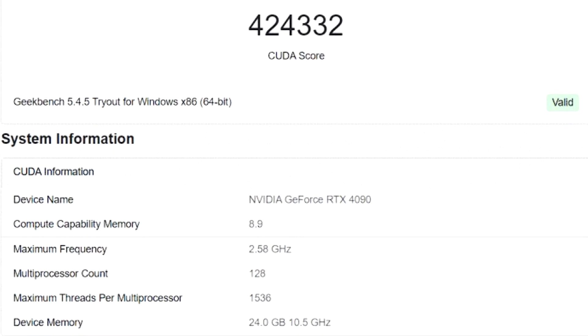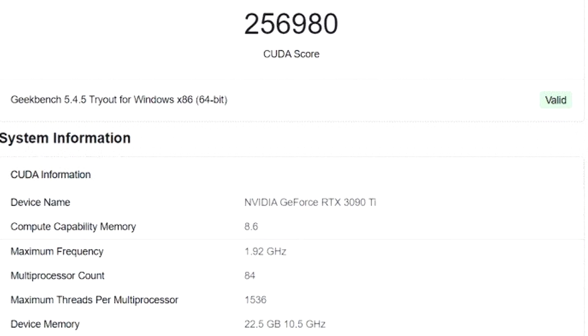A quick scan of the Geekbench database finds the following result for the GeForce RTX 3090 Ti. There are better RTX 3090 Ti scores, but this one is in the range that most CUDA benchmarks fall into. Comparing this result with the RTX 4090, we get about a 60% increase over the previous generation.